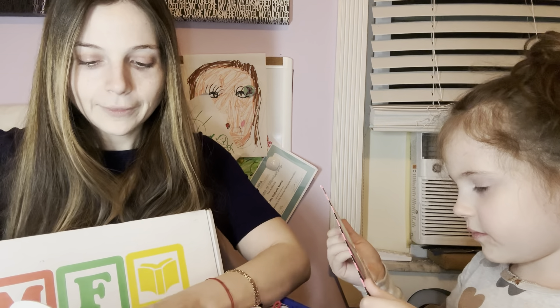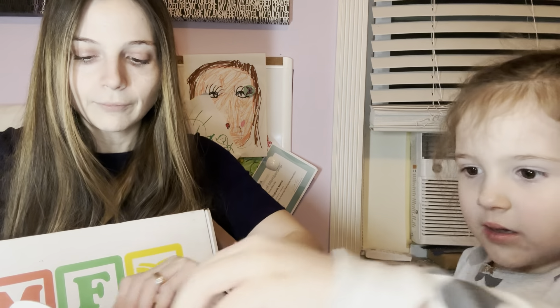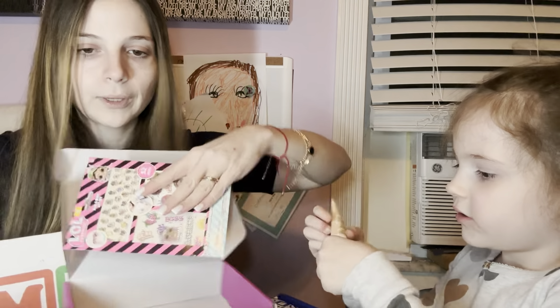That's it for this box, and that was her favorite thing. I think it's actually very fabulous — there are lots of nice things, especially for kids. Every month is different, which is really unique, and they feature different types of brands. Try it out and let us know what you think!